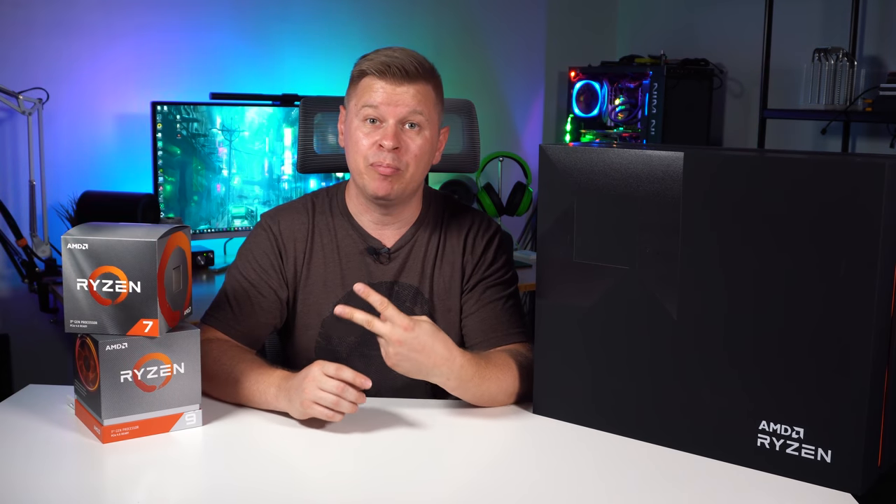We'll also have links in the description where you can go ahead and pick both of these up. If you have any questions about either processor, leave them in the comments section below. Definitely stay tuned — we have a lot of Ryzen 3000 series content, X570 motherboards, and PCI Express 4.0 stuff coming up. We'd appreciate it if you hit that thumbs up, and of course subscribe if you enjoy our tech content. Until next time, catch you guys later.